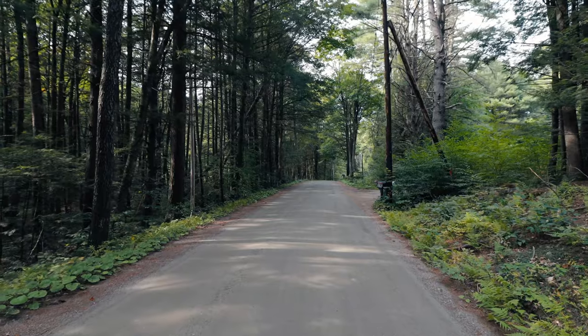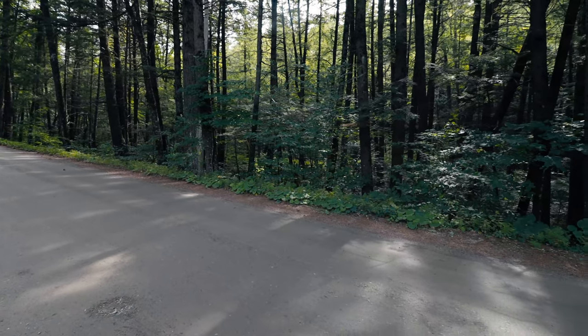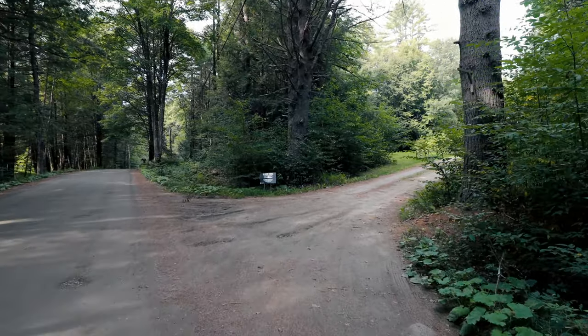I'm going to hop into the tour right now. I'm really excited to show you guys this tiny timber frame cabin. It's located about one mile down this beautiful road that goes through the forest, and we're in Putney, Vermont today — in the southern part of the state.